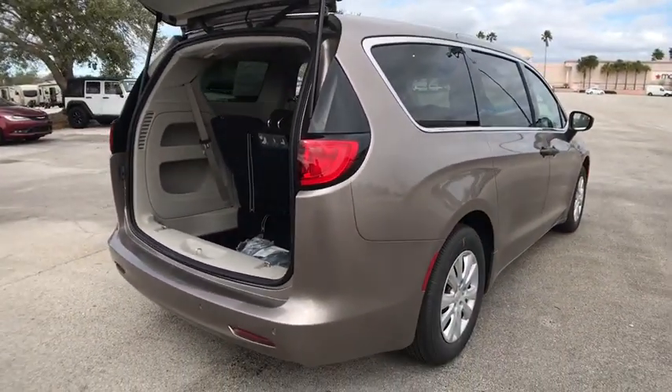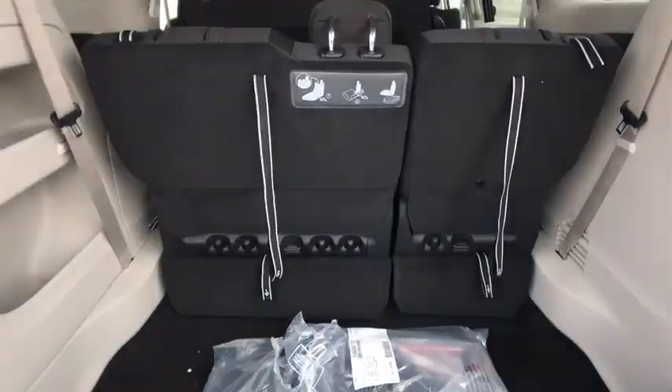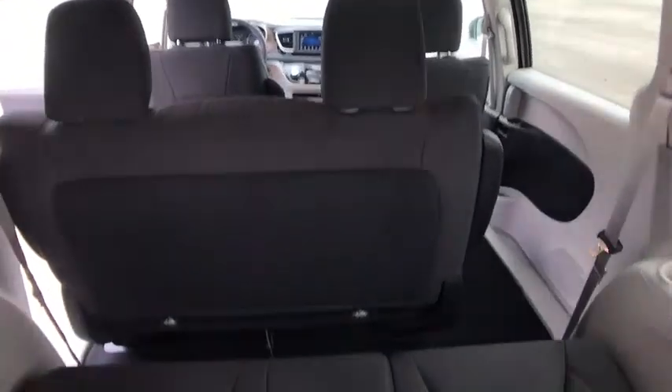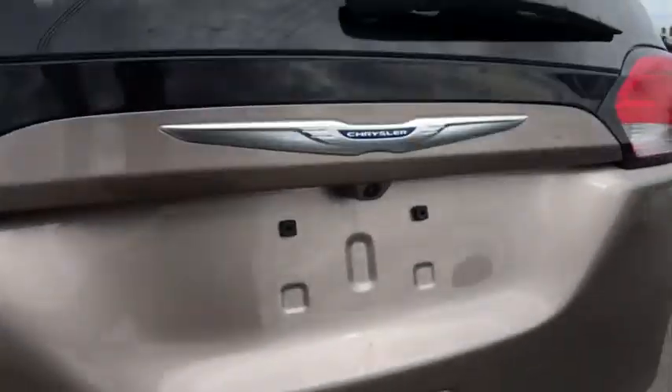Here are some of this vehicle's great options. Keyless entry, stability control, traction control, anti-lock braking system, backup camera, Bluetooth, adjustable steering wheel, power steering, cruise control, four-wheel disc brakes, keyless start, front format.